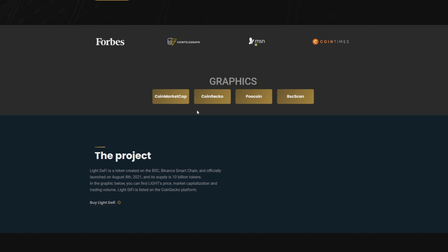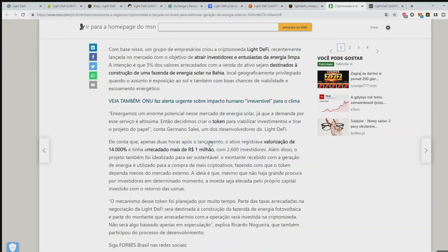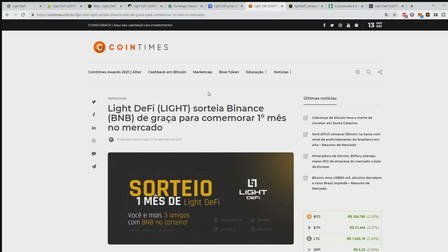LIDE was recently listed on the CoinPaprika platform, where users can check general info about token pricing. LIDE token has been doing such innovative work that it was featured in the news on Forbes, MSN, CoinTelegraph, and CoinTimes. I'll show you this right now — here it is on MSN, here on CoinTelegraph, here on CoinTimes, and also on Forbes, one of the biggest sites on the internet.